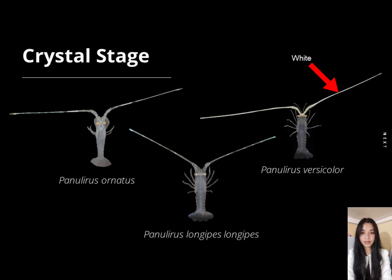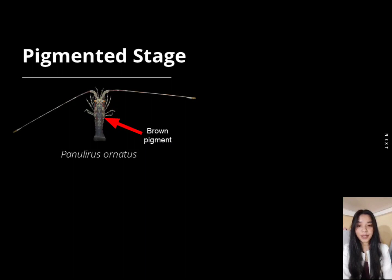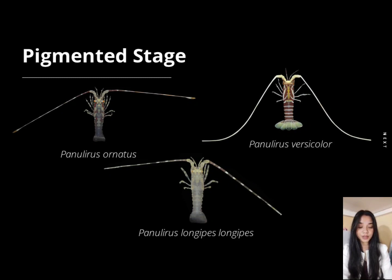Second is the pigmented stage. At this stage, the puerulus are starting to obtain their pigments. In Panulirus ornatus, there is now the presence of brown pigment and multiple bands on its antenna. In Panulirus longipes longipes, the body is now completely translucent and also has multiple bands in its antenna. In Panulirus versicolor, the body now has a bright maroon pigment with multiple white lines on its abdomen and a green translucent tail fan. At this stage, these three species are now distinguishable from one another.